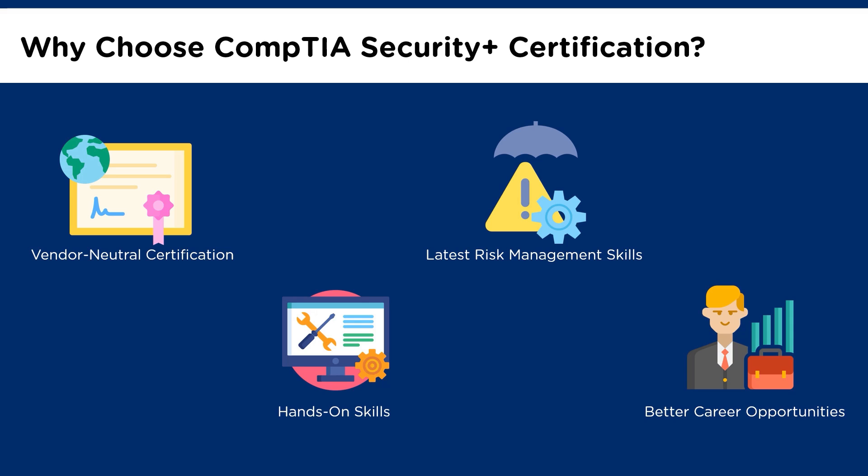Cybersecurity professionals are in-demand by organizations from both private and public sectors. With this certification, you can take up jobs related to compliance and operational security, threats and vulnerabilities, access control and identity management, and cryptography, to name a few. It is also noted that professionals with the Security Plus certification have greater opportunities of receiving higher salaries than non-certified professionals. Another benefit is that if you wish to get a cybersecurity government job, obtaining the CompTIA Security Plus certification will be an ideal starting point for you.